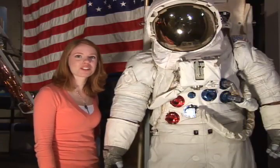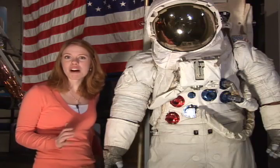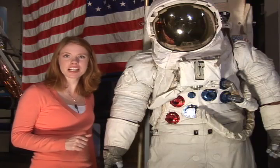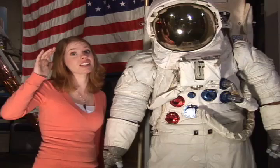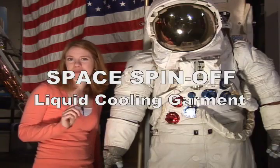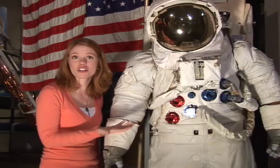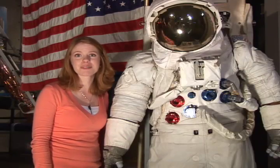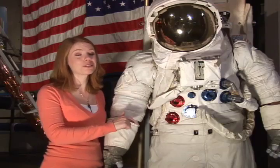When astronauts work in spacesuits, they're protected from the extreme temperatures of space. Temperatures outside of the International Space Station can range from minus 100 degrees Celsius up to 120 degrees Celsius. Did you know that the same technology that helps heat and cool astronauts while performing spacewalks is used to help NASCAR drivers stay cool during a race? I'm talking about the liquid cooling garment. Pretty cool, eh?